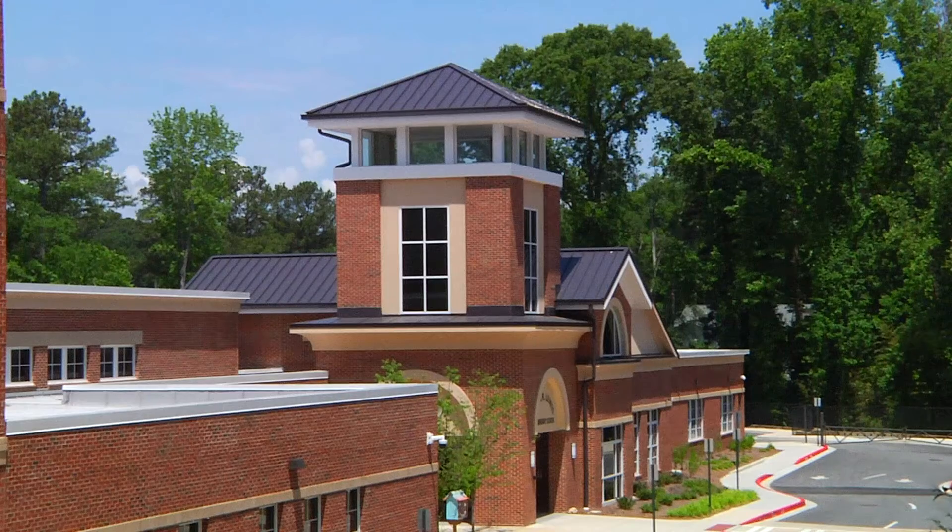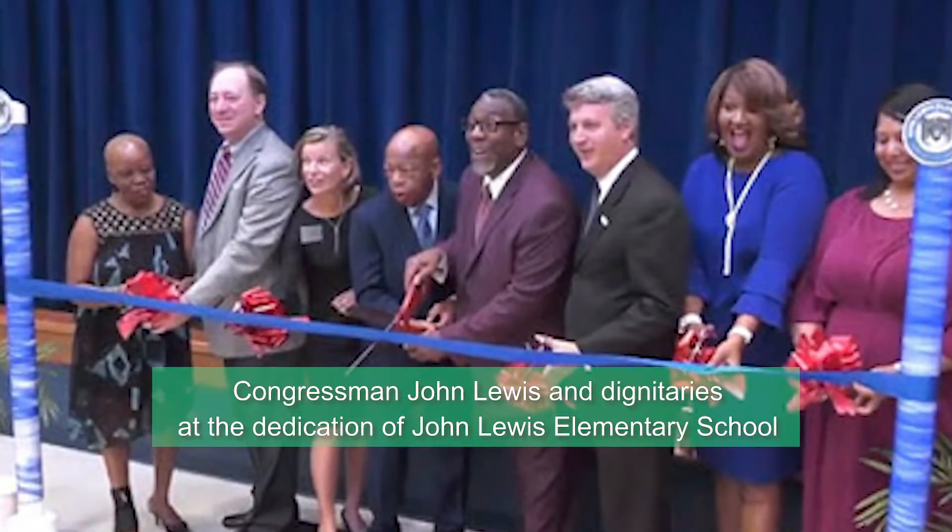Skyland Park is co-located with John Lewis Elementary School, and it's the first school in the country with that name.